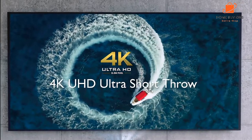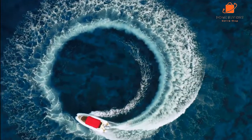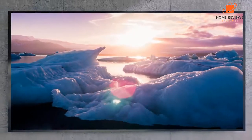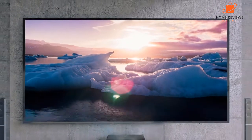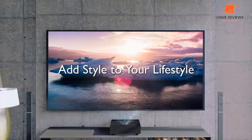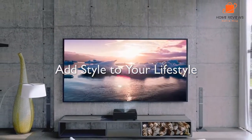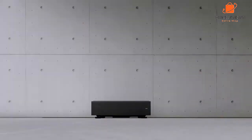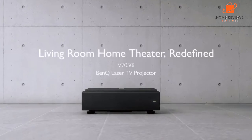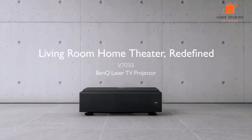BenQ V7050 features: The BenQ V7050 4K Laser Smart TV Projector delivers stunning image quality and supports HDR content. It is equipped with BenQ's exclusive CinematicColor technology for accurate color reproduction. The projector has a short throw ratio, making it ideal for use in small spaces. It supports Amazon Alexa and Google Assistant for voice control, and has built-in Wi-Fi and Bluetooth for easy connectivity.